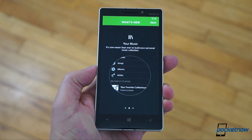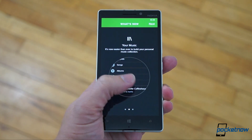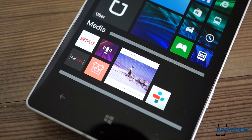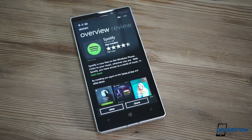Only time will tell how well this revision holds up, but on a platform where months and even years sometimes go by between major updates, any substantial revision is worth celebrating — and that goes double for an app as big as Spotify. The new Spotify is available today in the Windows Store.